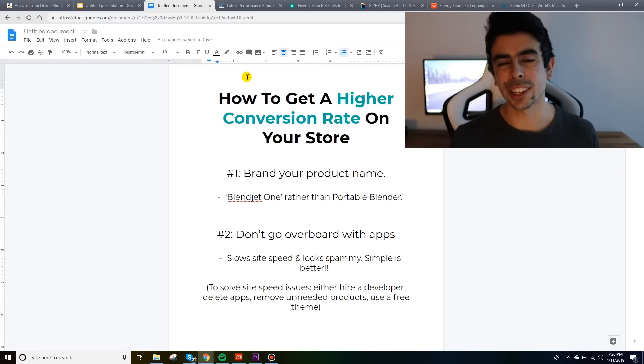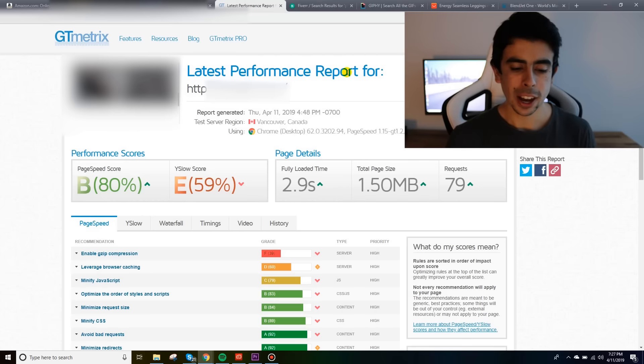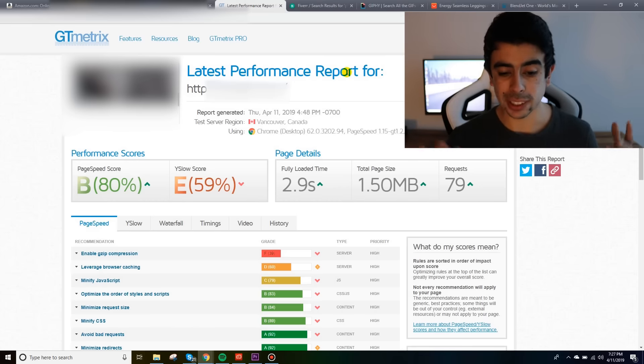Blendjet basically just has a 30-day money-back guarantee and delivery times at the top. Now, the way to check your site speed is using a site called GT Metrics. As you can see, this is actually my site — a more branded store we're building right now. We have a 2.9 second load time with about eight products in the store, and we're doing a pretty good job keeping apps at a minimum, making the site look really clean and fast.